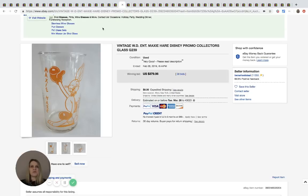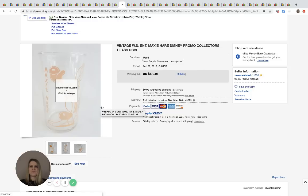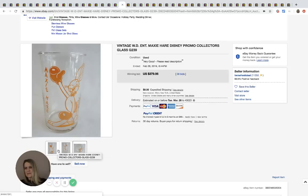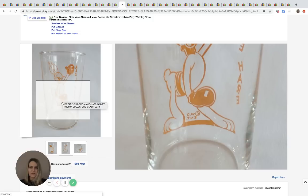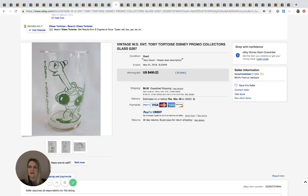I saw quite a few of these — promo collector's glasses, Disney-branded, marked 'W.D. Ent.' with a circled C. These are something you could easily find at a thrift store or garage sale and most people wouldn't know the value. One with a rabbit on the front sold for $379.96 with 38 bids. Another with Toby the Tortoise sold for $400 with 35 bids. Be on the lookout for that W.D. Ent. branding.